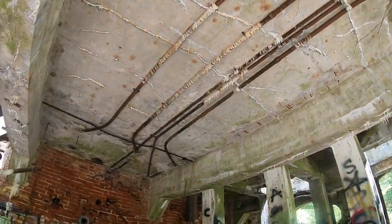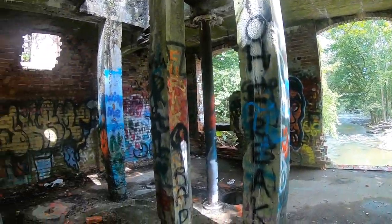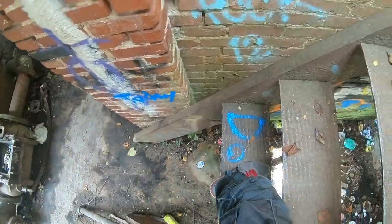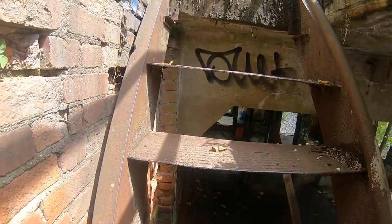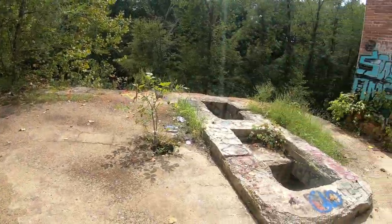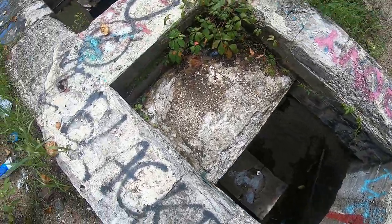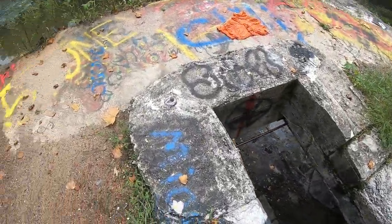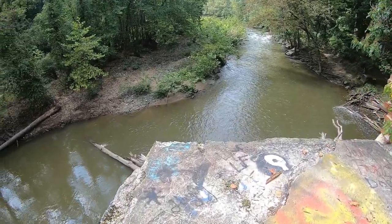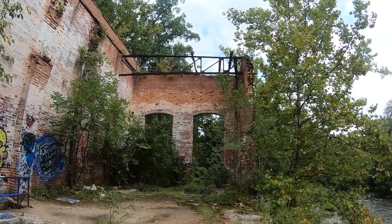Wow, look at the old piping. You need to make sure you don't fall through a hole. We are up in a sketchy spot, but we're doing it. Wow, wow. So this place has really been left to fall apart.